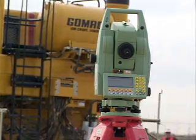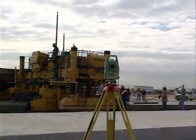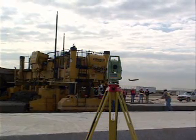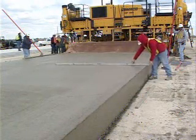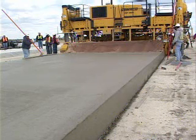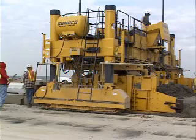This is a big project — a complete new terminal and apron for Indianapolis International Airport. I think they're going to spend close to a billion dollars by the time they get done. We've got all of the new apron and taxiway to connect that apron to our present runways, as well as the entrance roads coming into the airport. We end up with about over 500,000 square yards of 16-inch apron paving, as well as over 100,000 square yards of roadways coming into the new terminal.